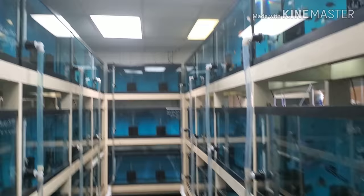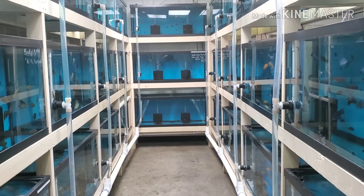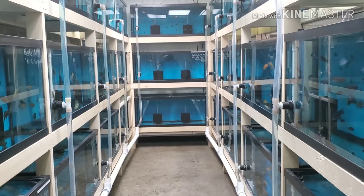Alrighty folks, that's it for this inventory walkthrough. As always, thanks for watching — be good to each other. Just remember, these are just stupid fish videos and God bless.